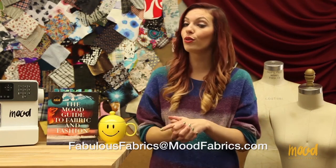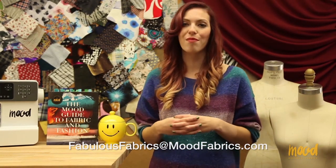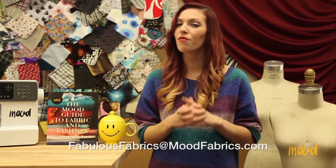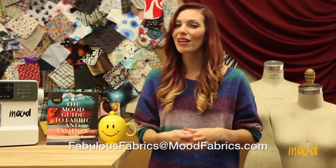Those are all the Favorite Fabrics we have from Stephanie Espinal today. If you would like to be a featured fan in one of our future Favorite Fabric segments, email me at fabulousfabrics@moodfabrics.com. I will need you to send in nine or more of your favorite products as well as reasons why they're your favorites, and you may just be featured in our next video.